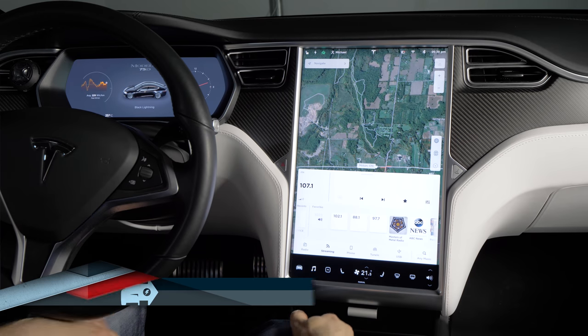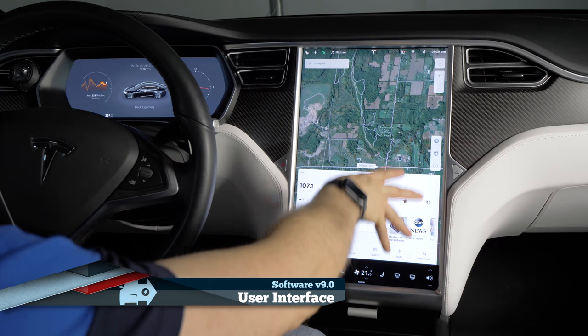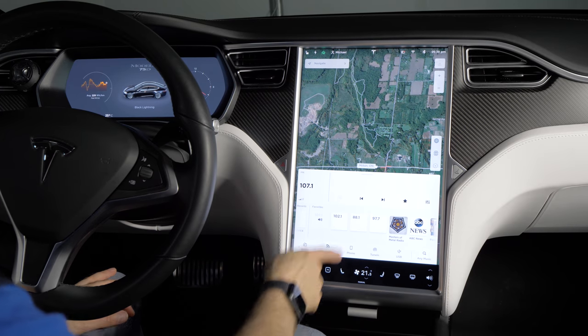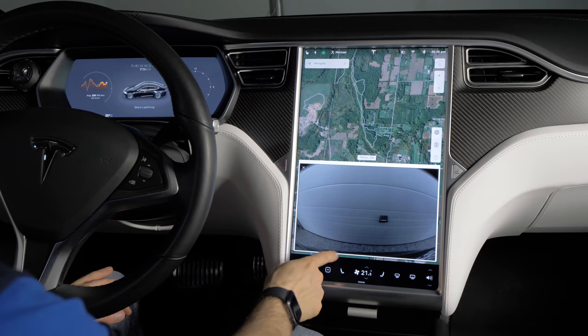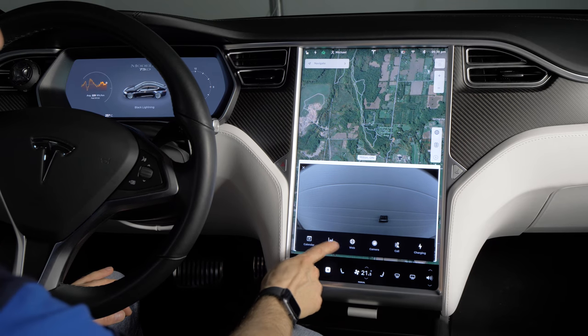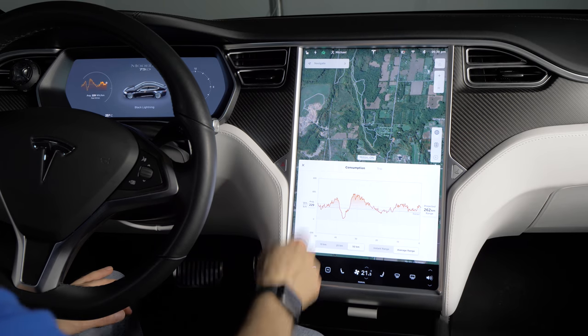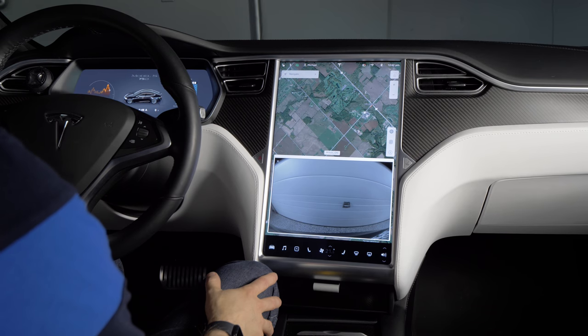One of the things that people aren't too happy with in this new update is the fact that you can't have two apps on the screen at the same time — it's just maps and one app down here. So you've got your media, or you can have your camera, or a different app like Energy, but you can't have the camera and Energy at the same time. Tesla is usually pretty good about listening to their customers, so hopefully it's something that they can change in the future.